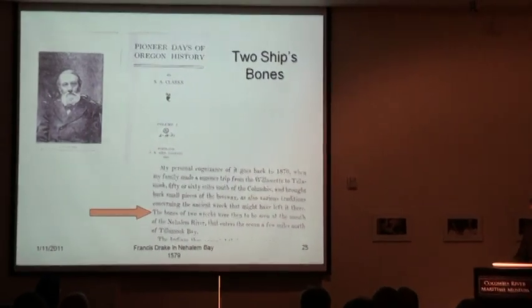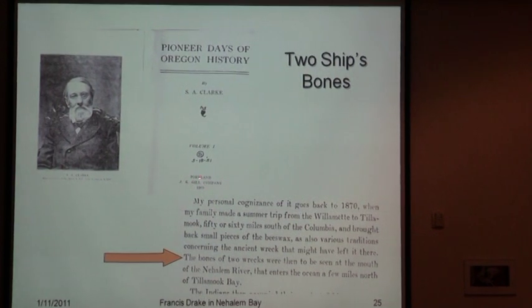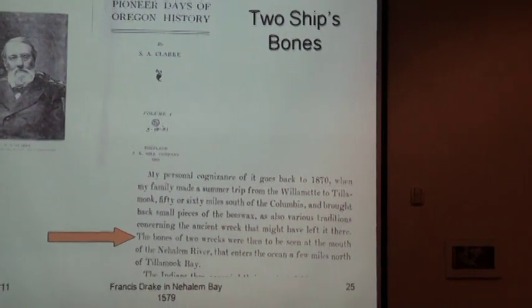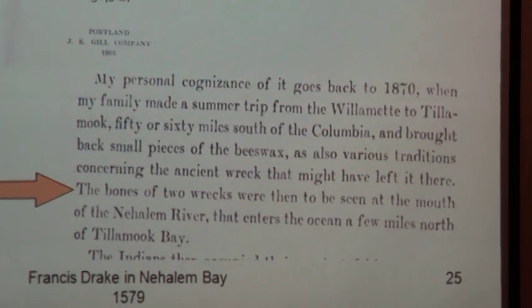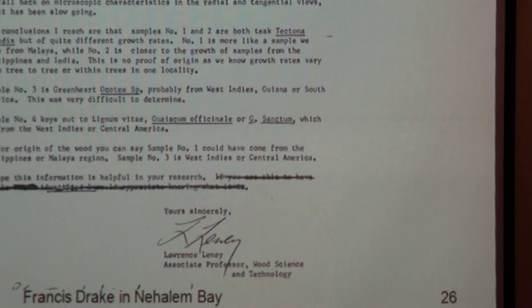This gentleman was writing history for the pioneer days of Oregon. In 1905 he wrote that when he was young in 1870, there were bones of two wrecks seen on the beach — one of them was the galleon, and one is theorized to have been Tallow's Bark.